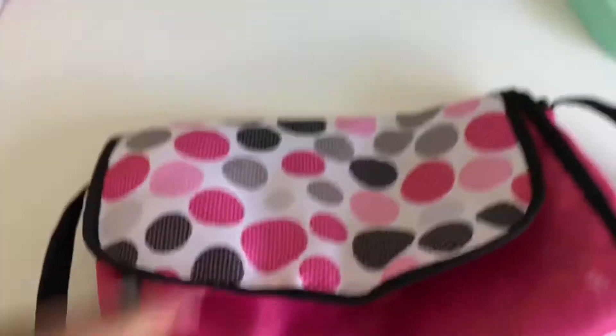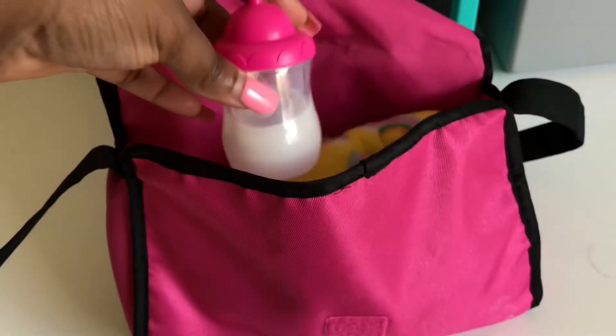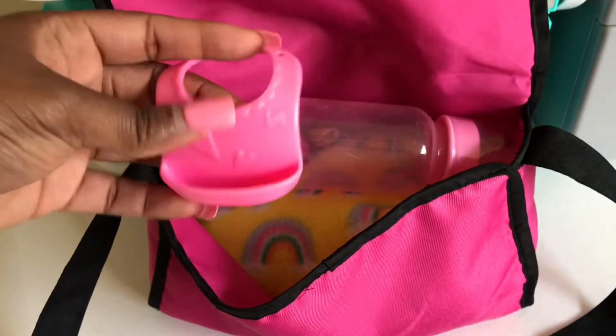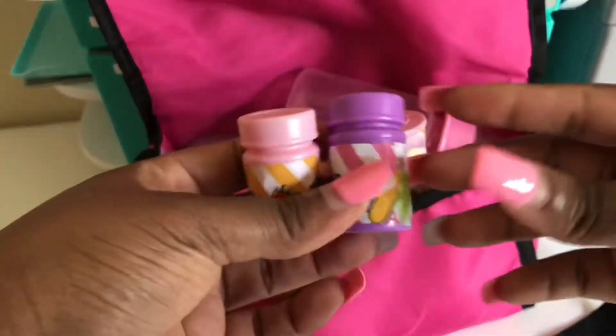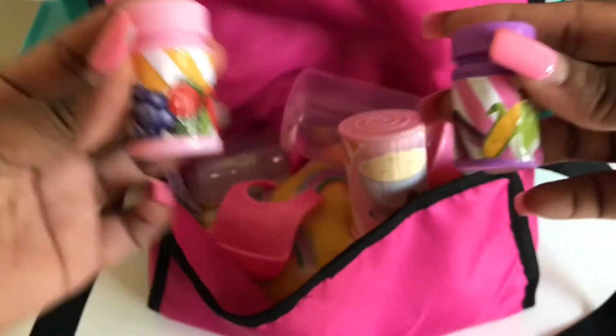Now that Trixie is finished, it's time to pack her diaper bag. I'm going to put in this rainbow blanket — she loves this blanket and she loves rainbows. Can't forget about her milk. Here's an extra bottle for some water. Here's Trixie's pink bib that matches her diaper bag. Some apple baby cereal.